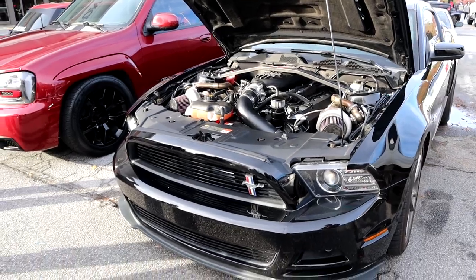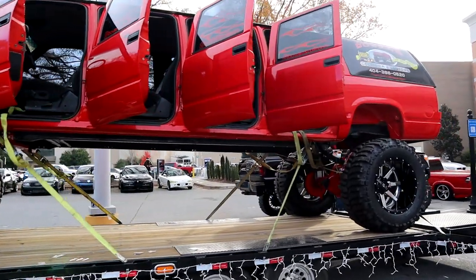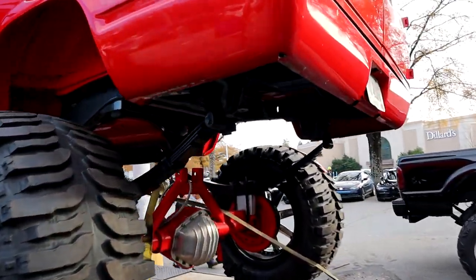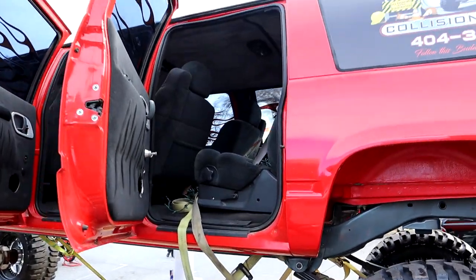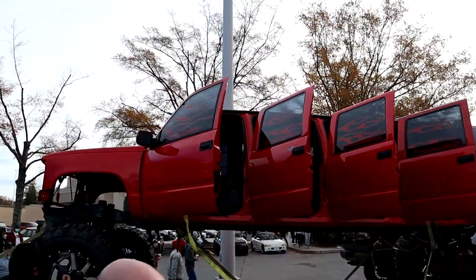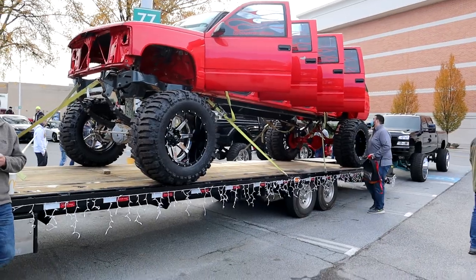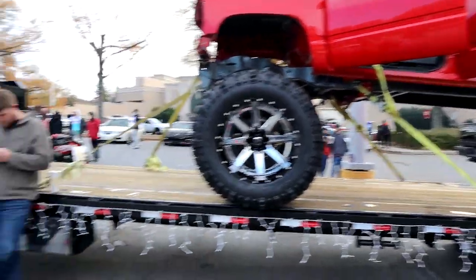Check out this thing guys — custom stretched big ass Blazer. This thing is massive — 8-door stretch Blazer, big as anything. That thing is gonna be absolutely badass when it gets finished, that's for sure. Let's go see what else we can find.